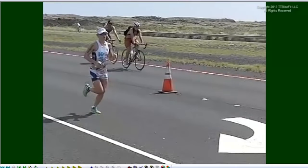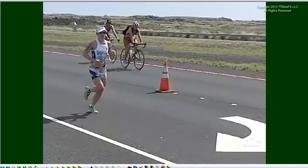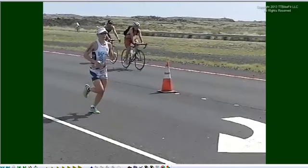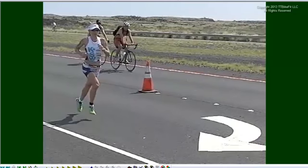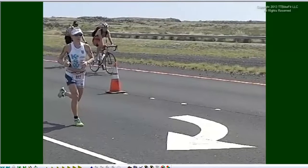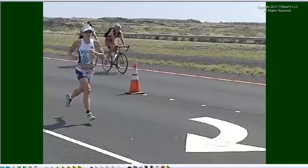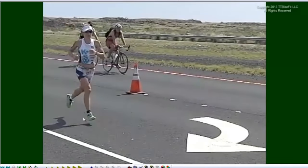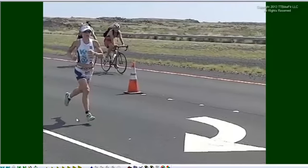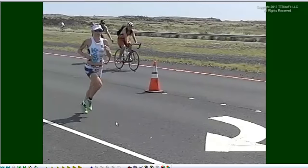This somewhat flies in the face of general running technique advice you see everywhere, which says you shouldn't try to go up and down much. Well, clearly there's a good bit of vertical travel in runners like this. In fact, when we talk about the physics of running, it's absolutely necessary to get some vertical movement and vertical velocity for the runner to travel this far in the air and cover this much ground while airborne.